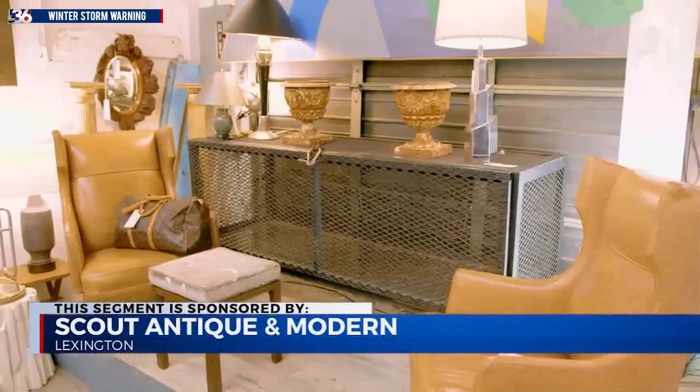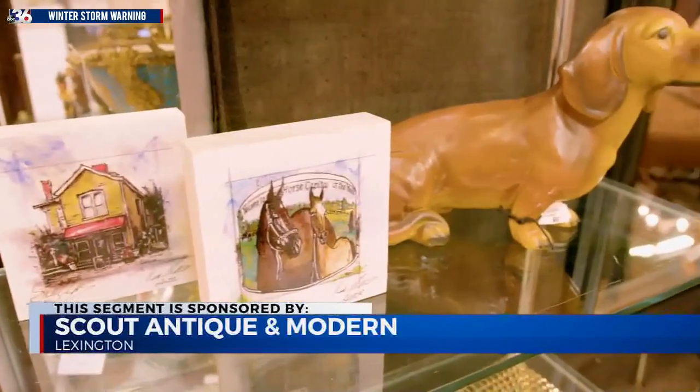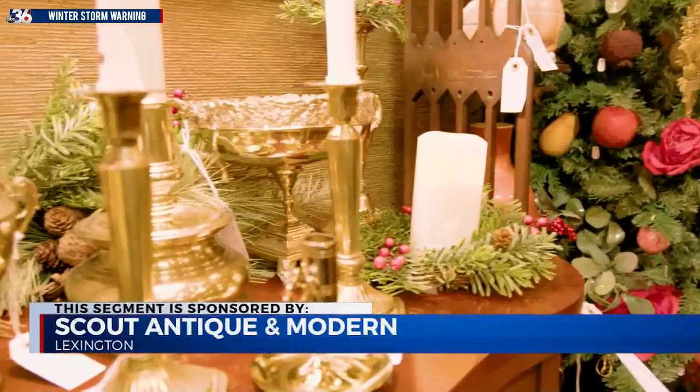We have a great selection of new and antique furniture, original artwork, tons of gift ideas. Right now we're loaded up with all the new and vintage Christmas decor that you could possibly want, and we're in full holiday mode.